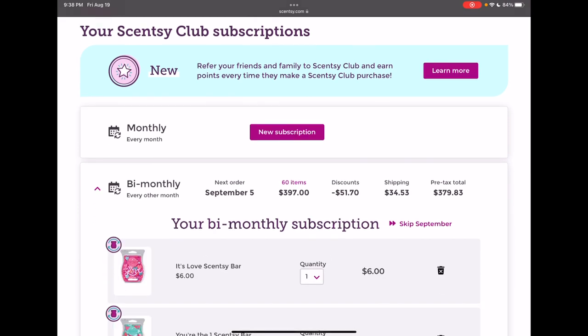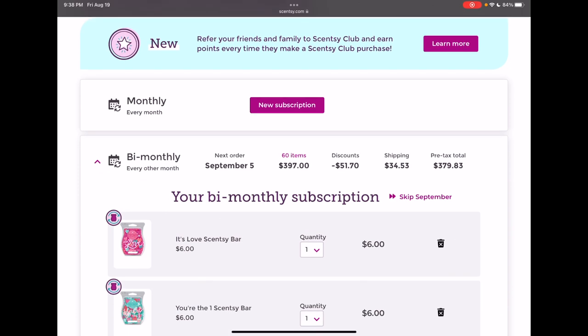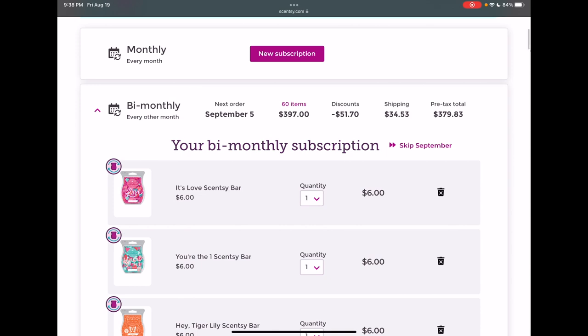I most definitely need to make cuts and I really would like to see the number of items go down to like 30 to 35 items, which I think we'll be able to do because I've only been adding items to my club, not deleting, for the sole purpose of being able to do this edit video together. So let's get started.